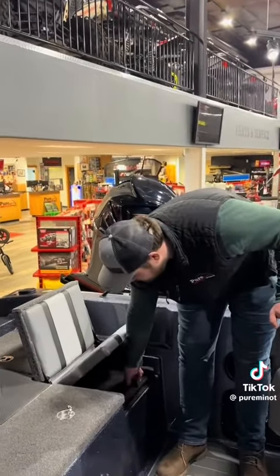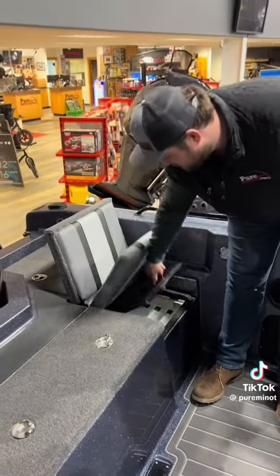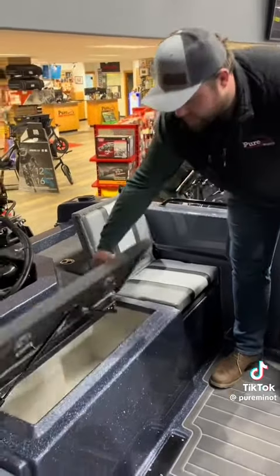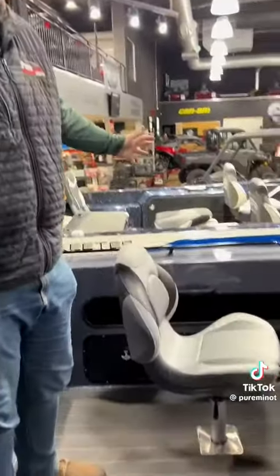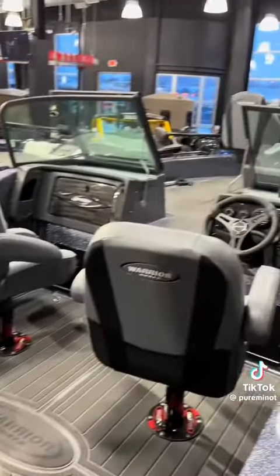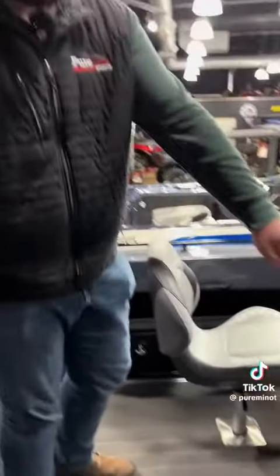Back here we've got two jump seats, with storage under each seat with some Plano boxes — a spot for all your tackle, which is definitely nice. There's a giant live well right in the middle, which is an awesome spot for it. Tons of space, probably one of the biggest boats on the market.